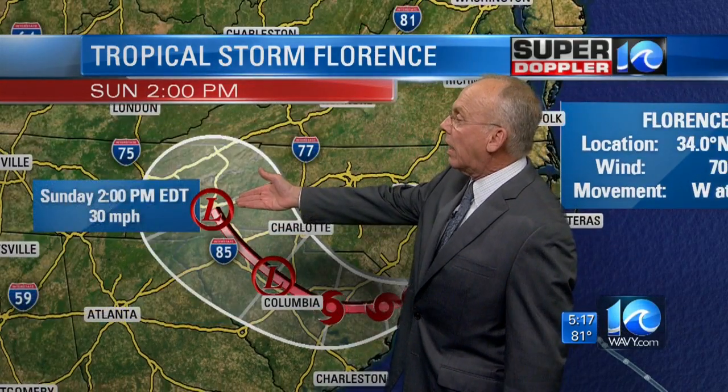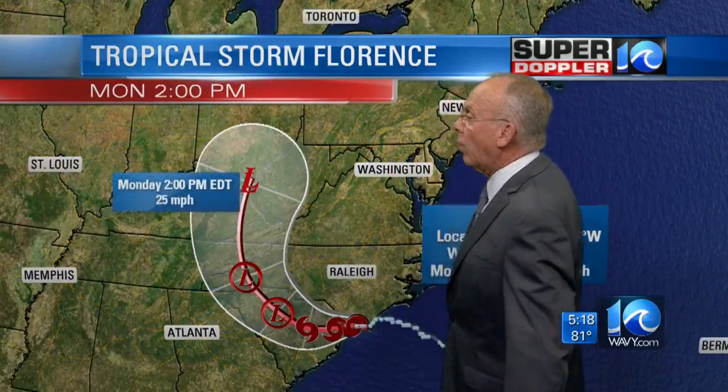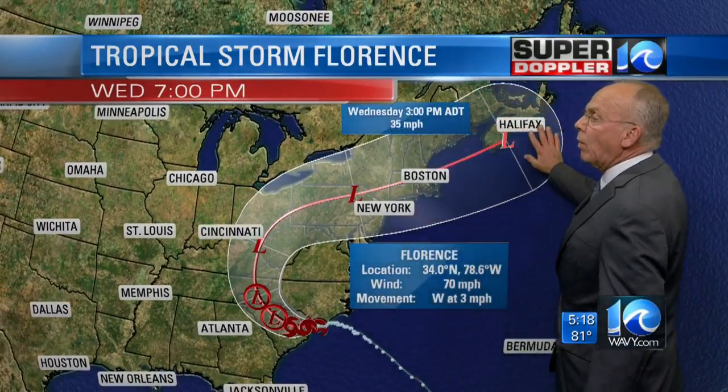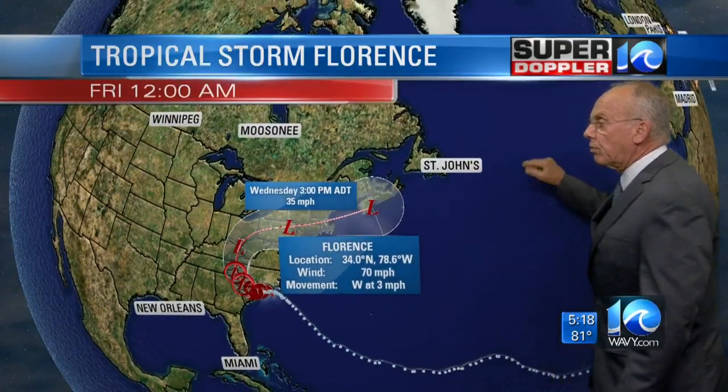A little more progress by 2 o'clock Sunday afternoon — 30-mile-an-hour winds. Then 25-mile-an-hour winds Monday, and there's where it is by Tuesday. It could drag some rainfall through our area still on Monday and Tuesday, but by Wednesday it's going to be long gone and we'll see things dry out.